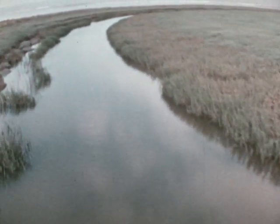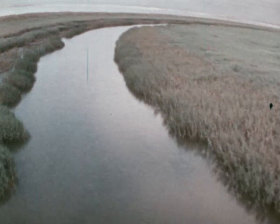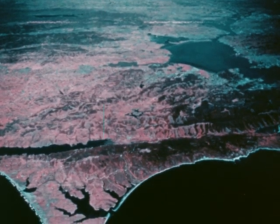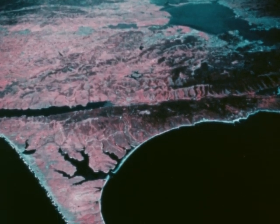The surface is dominated by water. This is an infrared scanner image. Infrared scanner makes plant forms much more visible — these are not true colors. The large areas of red indicate extensive plant communities.